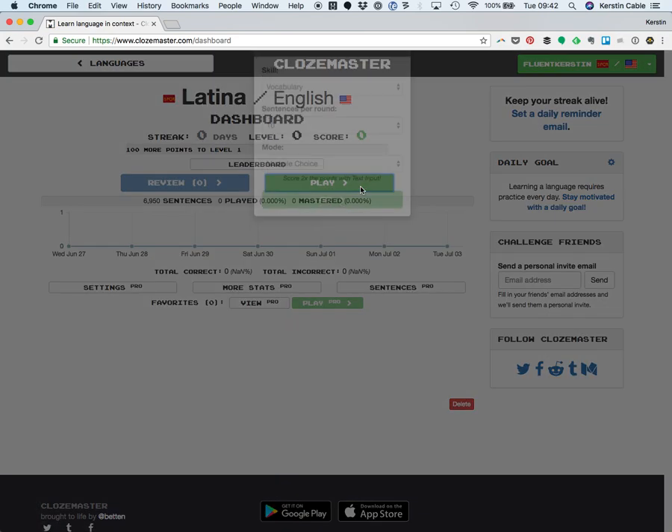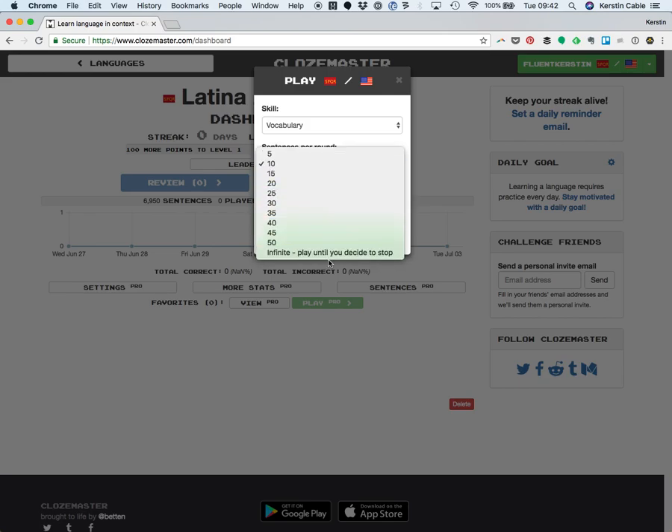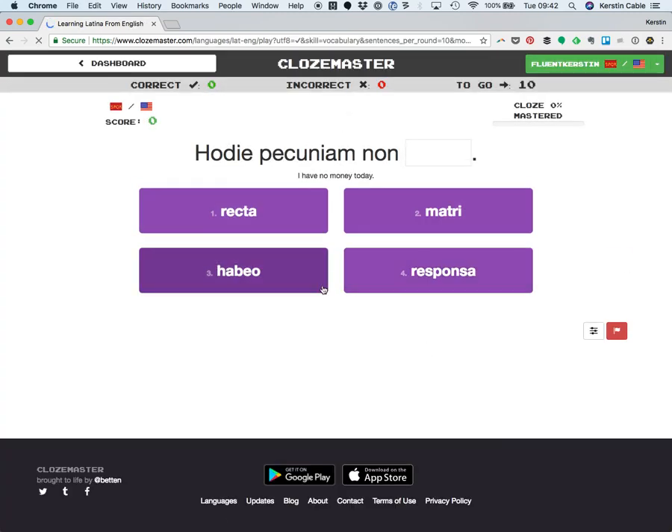So you click Play here and off you go. Choose how long you would like your lesson to be, or your different Clozemaster sessions. You get points for every cloze exercise that you complete correctly, and you can double your points with text input. But I'll stick with multiple choice because I don't know how good my Latin is. Click Go and you're in the game.